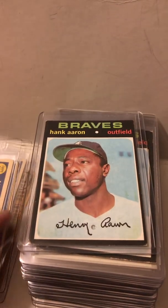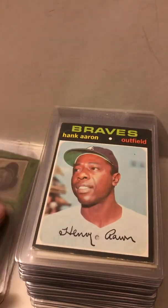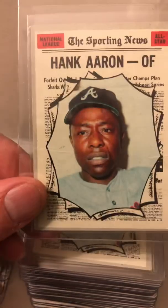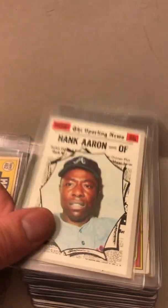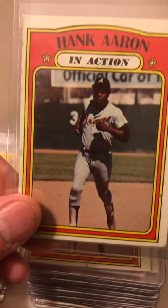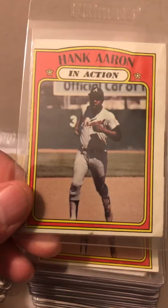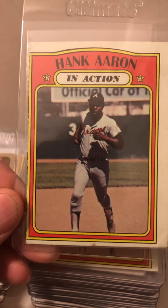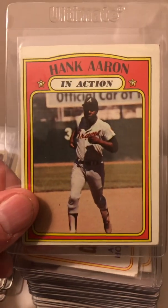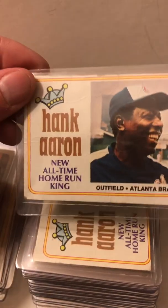He recently passed away just a few months ago, sadly. 755 home runs. So very cool to find a good stack of Hank Aarons at this estate sale. They're all in near-mint condition — there are going to be some edges that are a little bit rough, some cards are miscut, some cards don't have even borders, but overall I'm very happy with the cards that I pulled from this place.